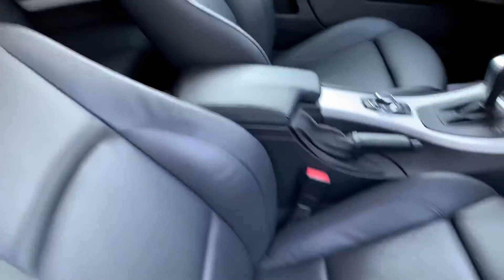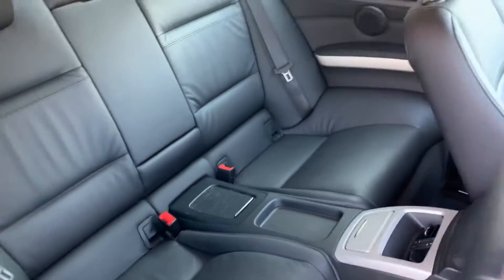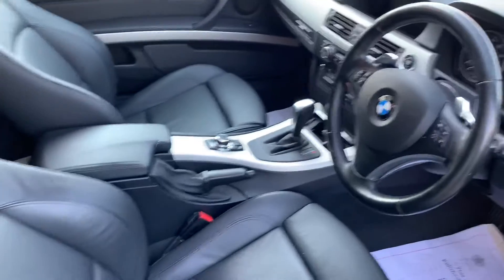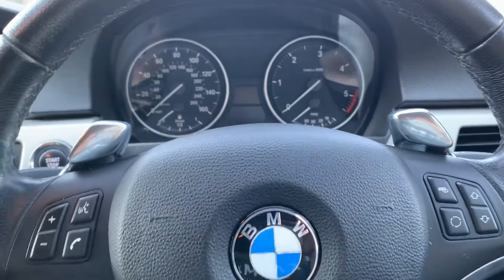It's got electric seats and memory seats, full leather in very good condition. It's also got a multifunctional steering wheel with paddle shift.